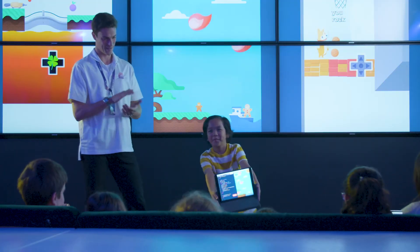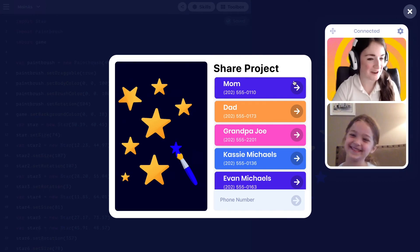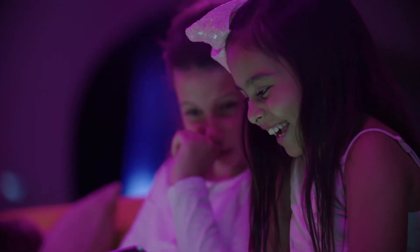For example, kids are rewarded for presenting their coding creations, sharing their apps and games with friends, and working collaboratively with others.